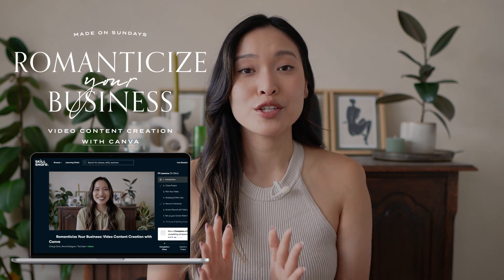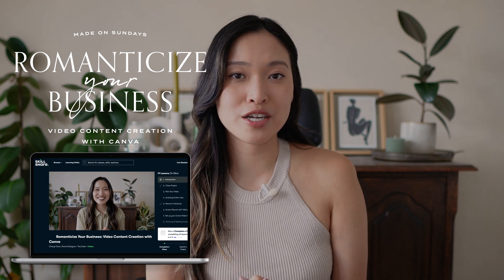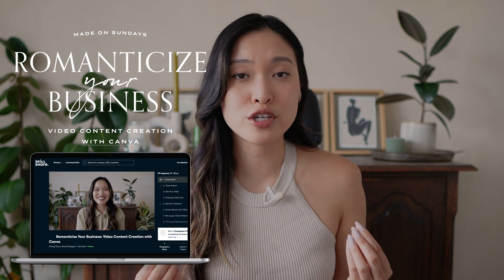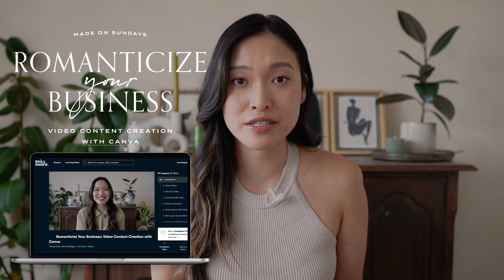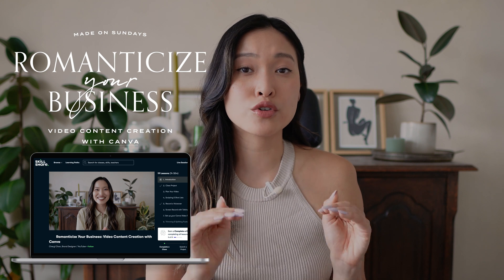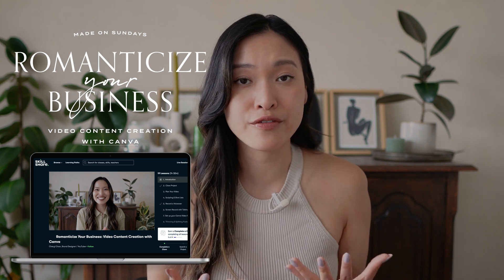Before we get into this tutorial, I do want to let you know that my newest Skillshare class is about to launch on August 28th, 2023. It is called Romanticize Your Business: Video Content Creation with Canva. It is for all of my service based entrepreneurs — designers, copywriters, coaches — whatever kind of service based business you are, and you're hoping to finally hop into video creation as a form of marketing strategy for your business.